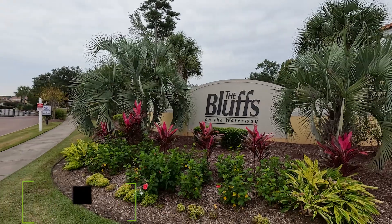Hey everyone, it's Gavin Bursseff, your Myrtle Beach real estate expert, back at it with another weekly video. Today I'm about to show you one of the most sought-after communities in the Grand Strand, known as the Bluffs on the Waterway.